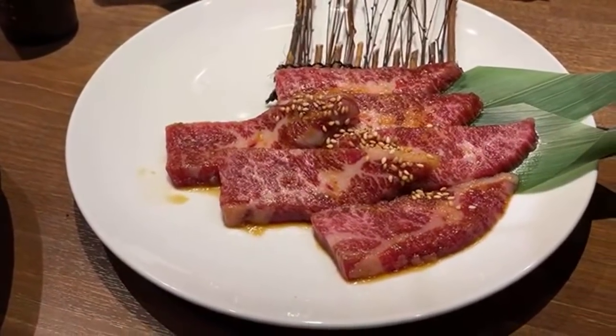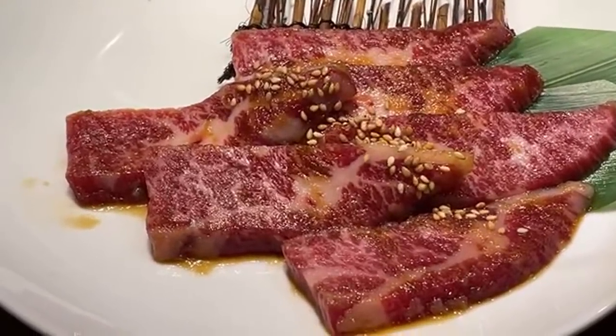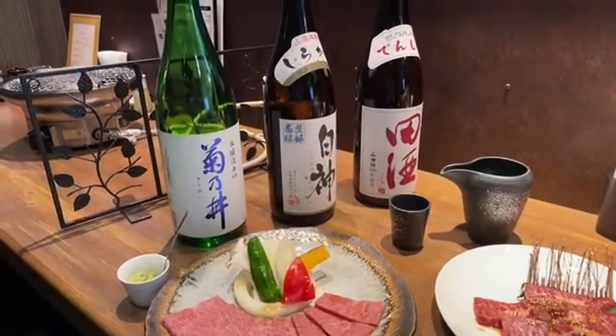On the other side we have a different brand of Wagyu, and we're going to be trying two from Aomori Prefecture — the prefecture on the very north of Japan's main island. We also have three Japanese sake to try with this.